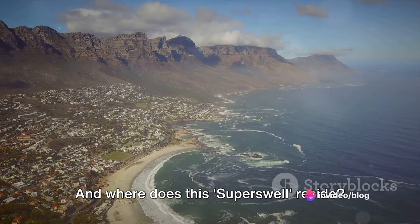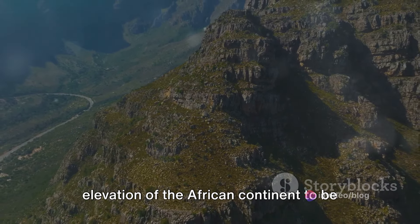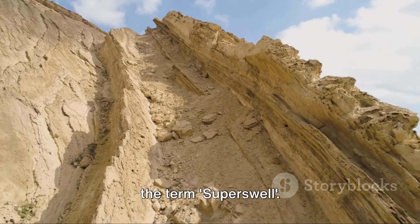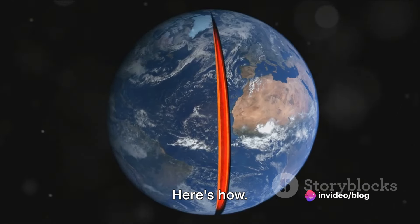And where does this superswell reside? Right beneath Africa, of course. This region of increased heat causes the elevation of the African continent to be higher than it would be otherwise, hence the term superswell. But more importantly, it plays a pivotal role in the formation of the East African Rift.